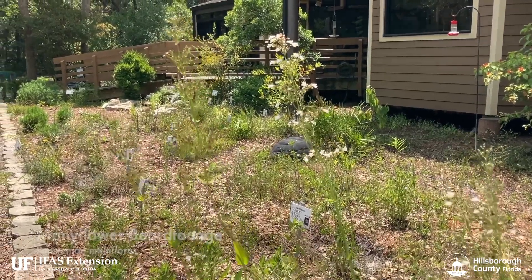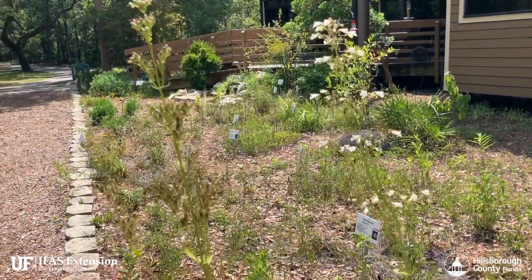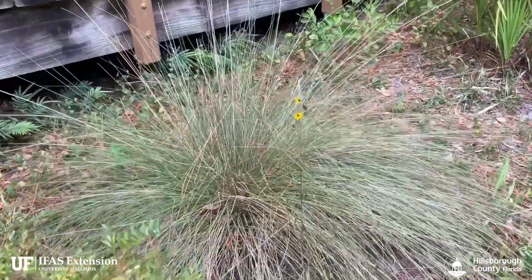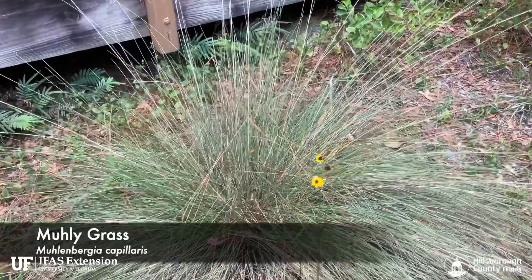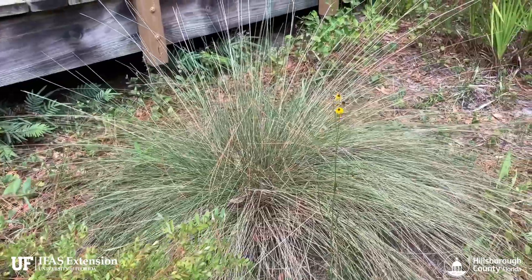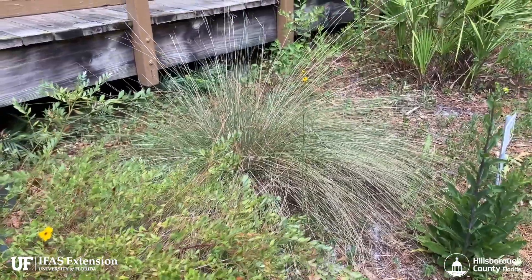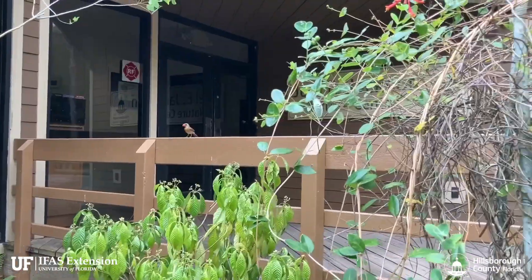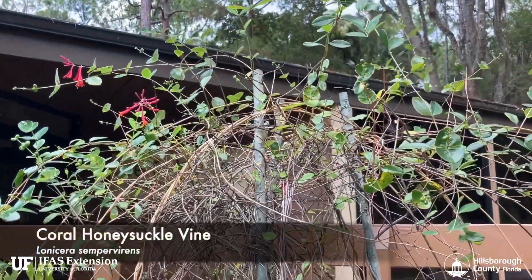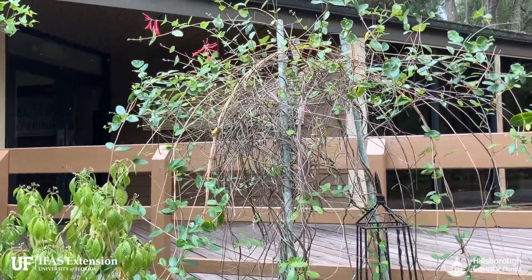Here is some of our many-flowered beard tongue in bloom. We also have bunching grasses such as muhly grass and wire grass, and these are permanent fixtures in the garden. They help to control erosion and always look good no matter how much drought we get. Here is one of our coral honeysuckle vines we have up on a trellis.